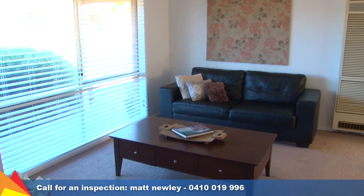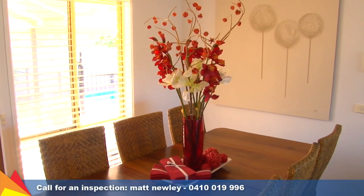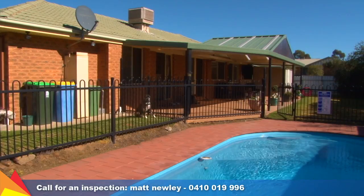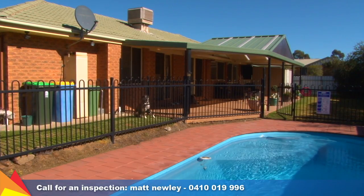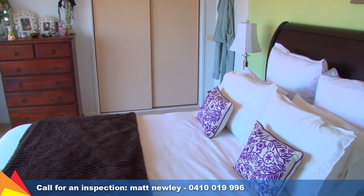Beautifully presented and well maintained, this home offers all the extras you could wish for at a price that's hard to beat. Fabulous features include an extensive covered entertaining area overlooking a luxury in-ground pool. All three bedrooms offer built-in robes, and the main bedroom has an ensuite.